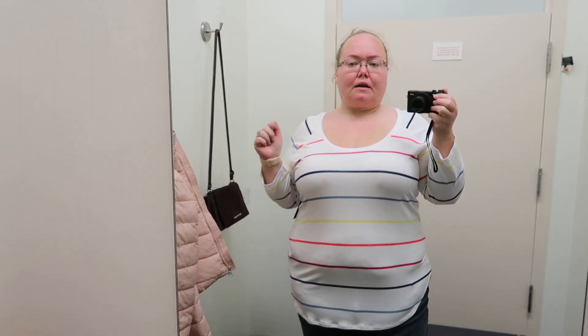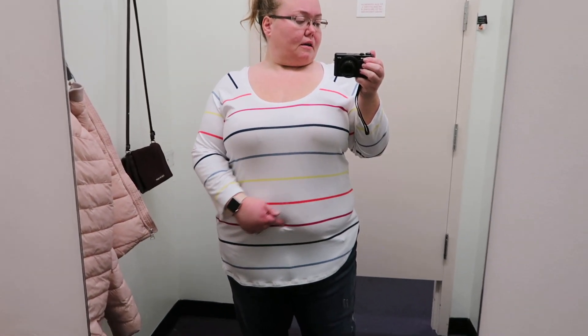This top is from Anna, and it says $22, but I'm pretty sure it was marked out. It's an extra extra large, long sleeve. I like the stripes a lot, I like the neckline a lot. Honestly, I feel like it's a little big on top, but I think it's super cute. I really like it a lot. I'm just not sure about how it fits me right here, because it's such a thin material it kind of shows my belly a lot.